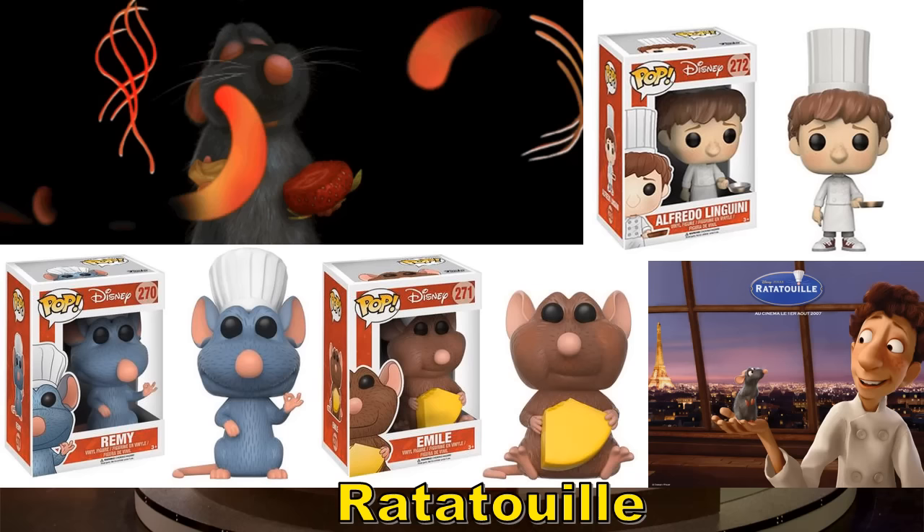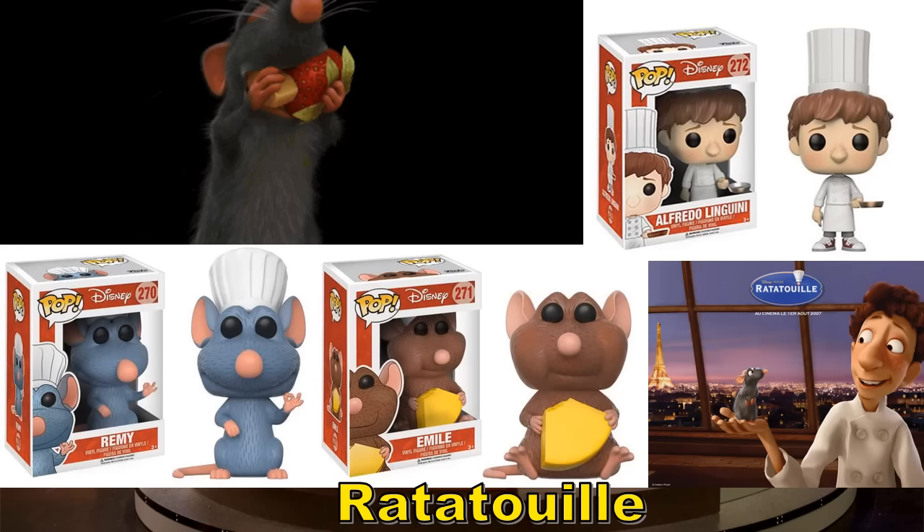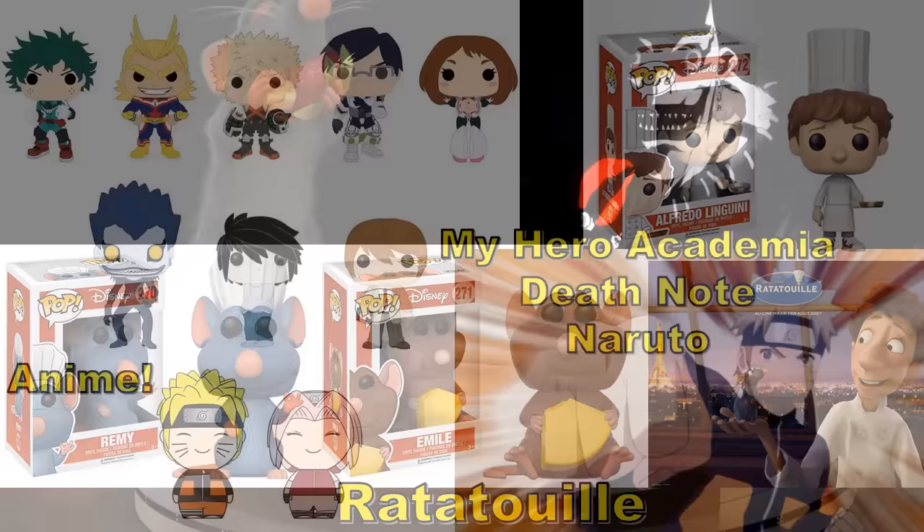Ratatouille is a movie I really liked even though I only saw it the one time. They have Remy, Emile, and Alfredo Linguini — I cannot believe I didn't remember that character's name and I'm not even going to say anything about that name. Like I said, if you're a Ratatouille fan, there are only three figures here, so that would be a quick set to collect, especially if you find them at a good price.